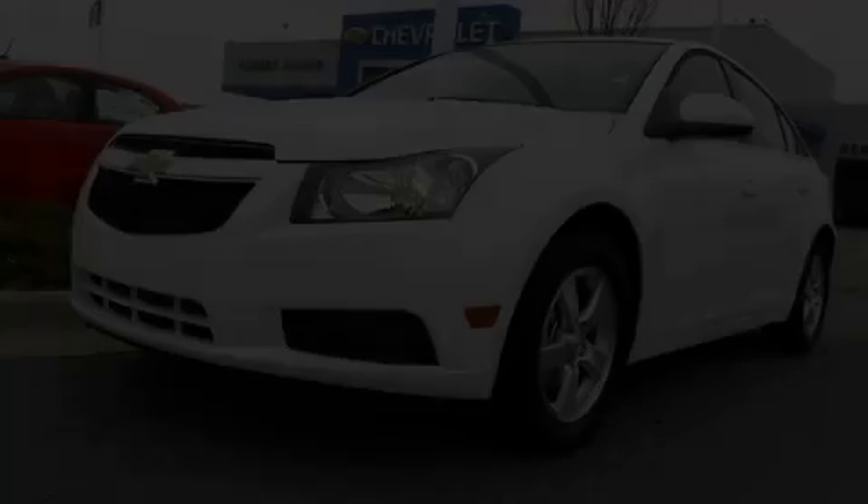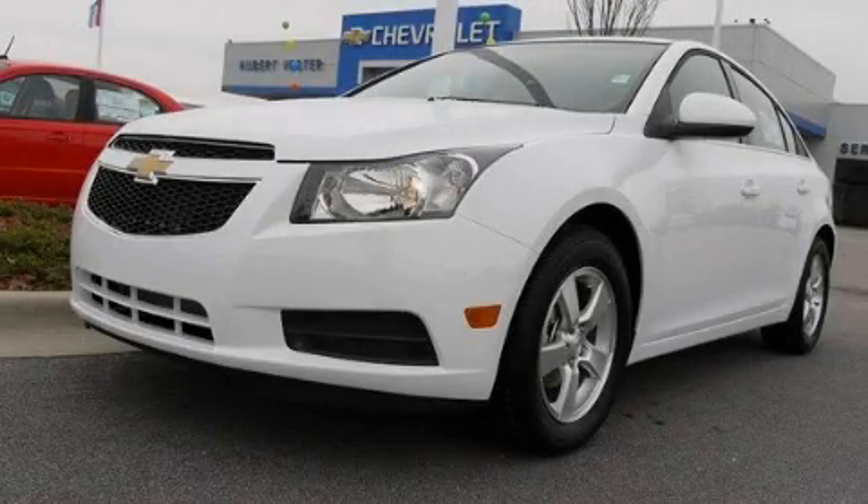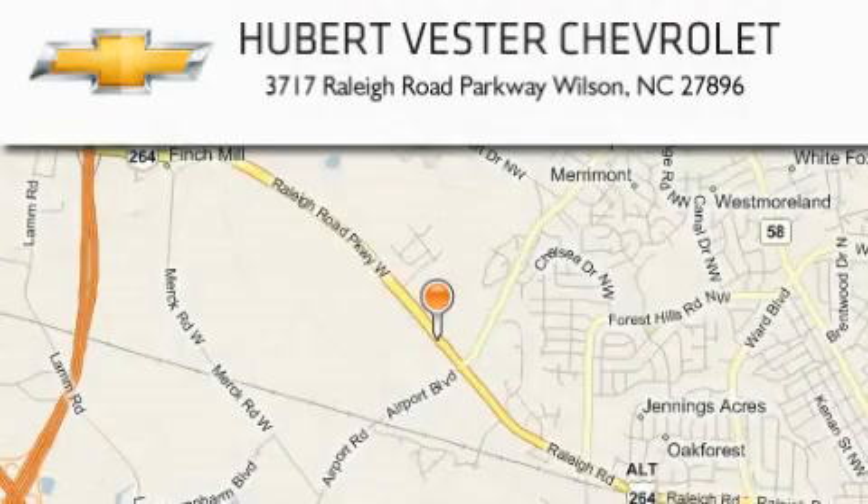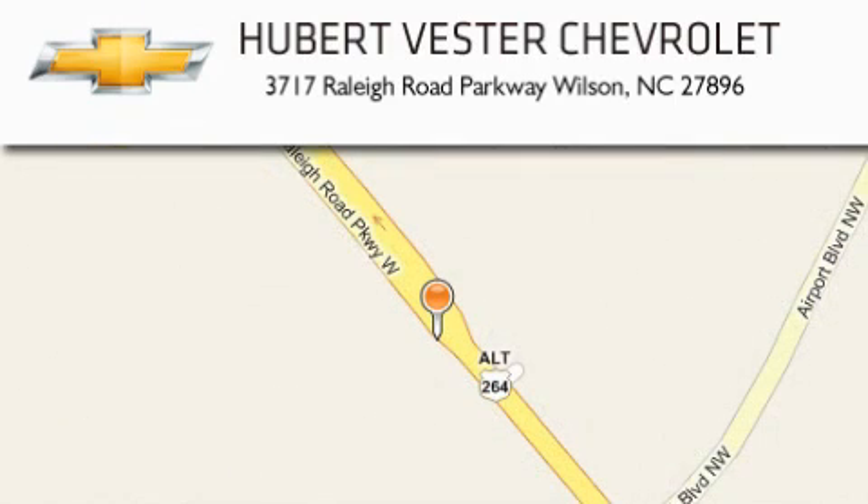Contact us today to schedule your opportunity to see this automobile in person. Hubert Bester Chevrolet is located at 3717 Raleigh Road Parkway in Wilson. Our goal is to exceed all of your expectations to ensure that you will return for future visits.